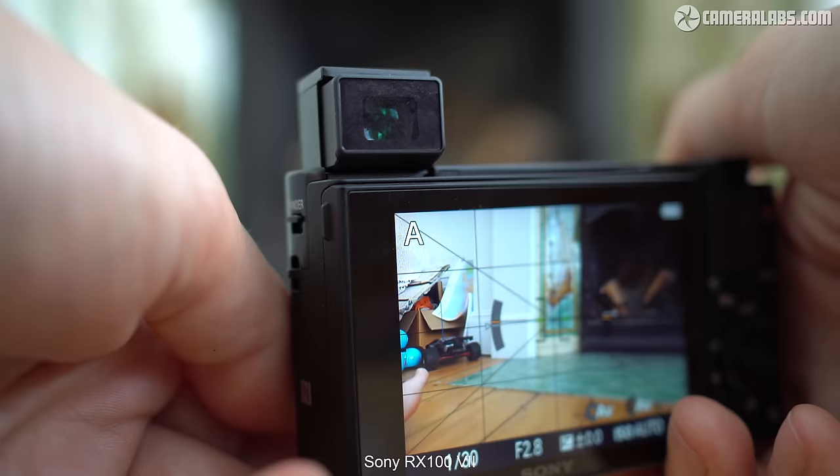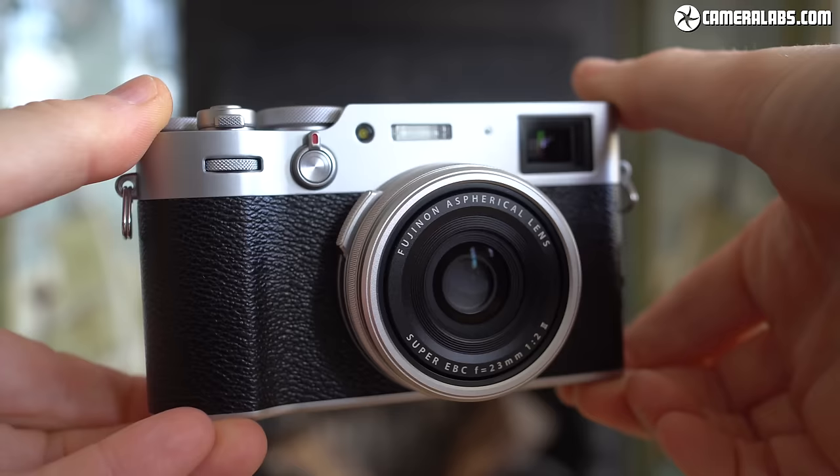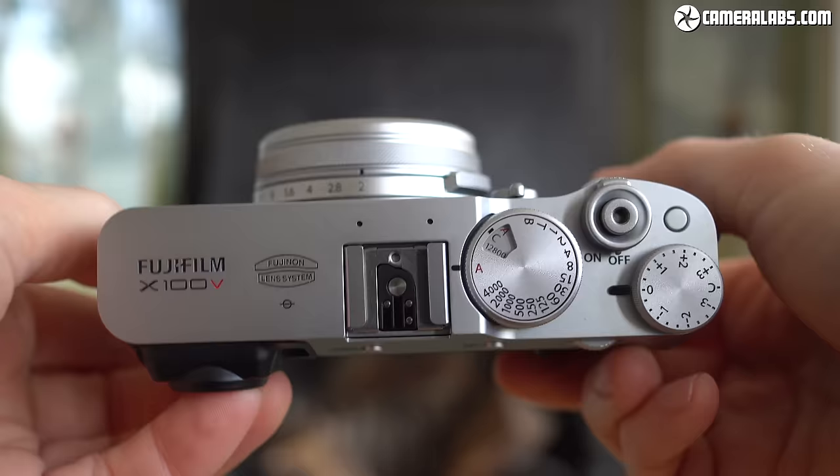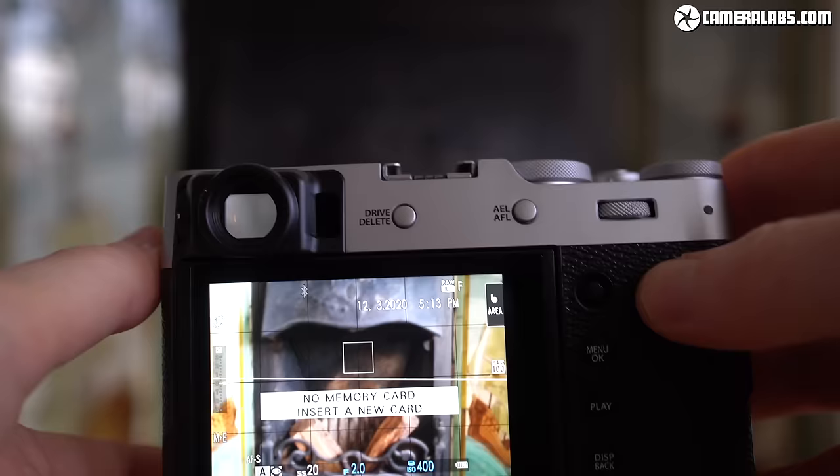Both the RX100 and X100 series will do that, as well as providing the viewfinders that I personally prefer to compose with. What drew me to the Fujifilm over the Sony? Well, it's a number of factors, starting with the moment I take either camera out of my bag or pocket. The RX100 may be smaller, but I simply prefer the look and feel of the X100V. This is an entirely personal thing, but not only do I love the design of the X100V, it actually inspires me to take it out and shoot. It's one of those cameras you begin to enjoy as soon as you see it, and you also look forward to taking photos with it.